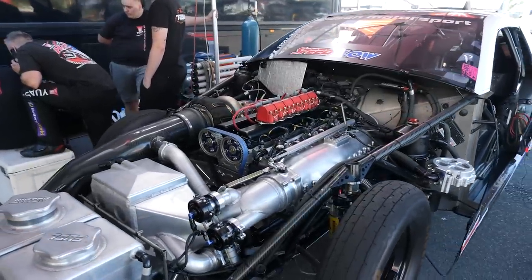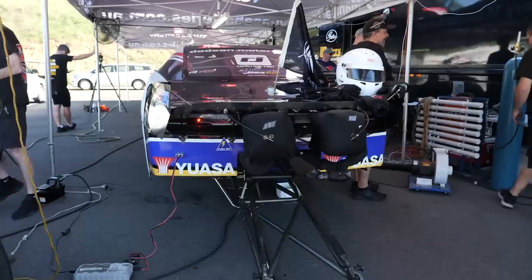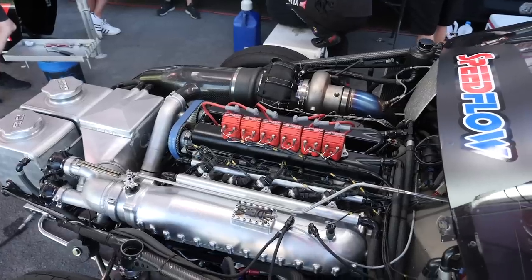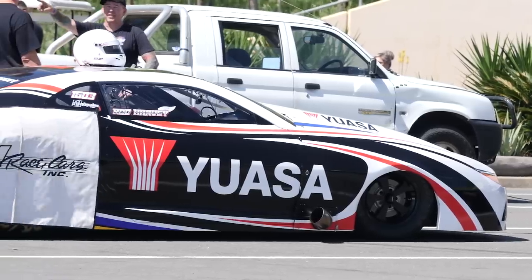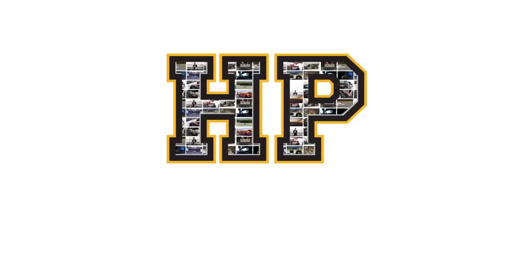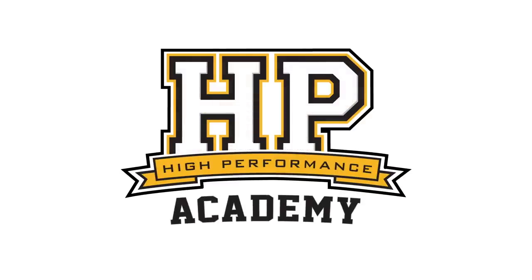With a best ET of 5.69 at 259 miles per hour, Rod Harvey's Toyota Camry is currently the fourth quickest import in the world on ET and the third fastest on mile per hour.